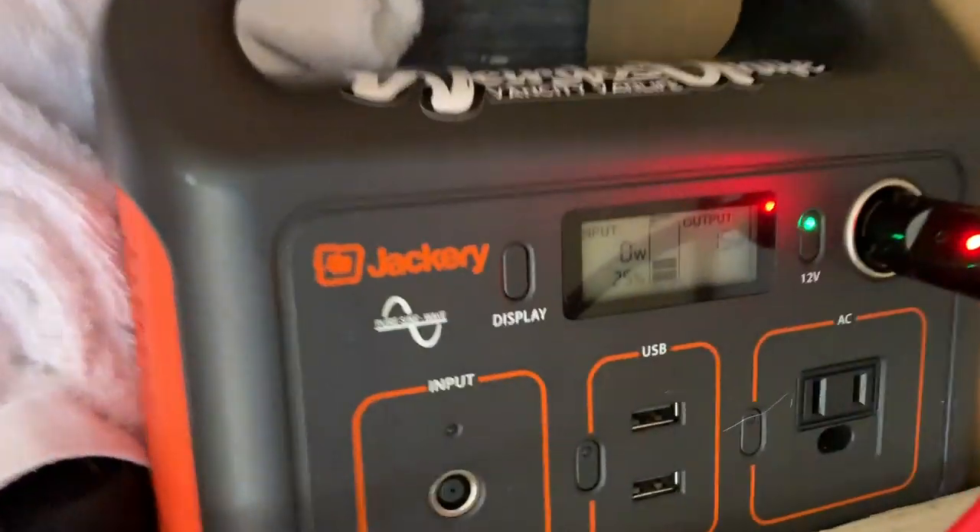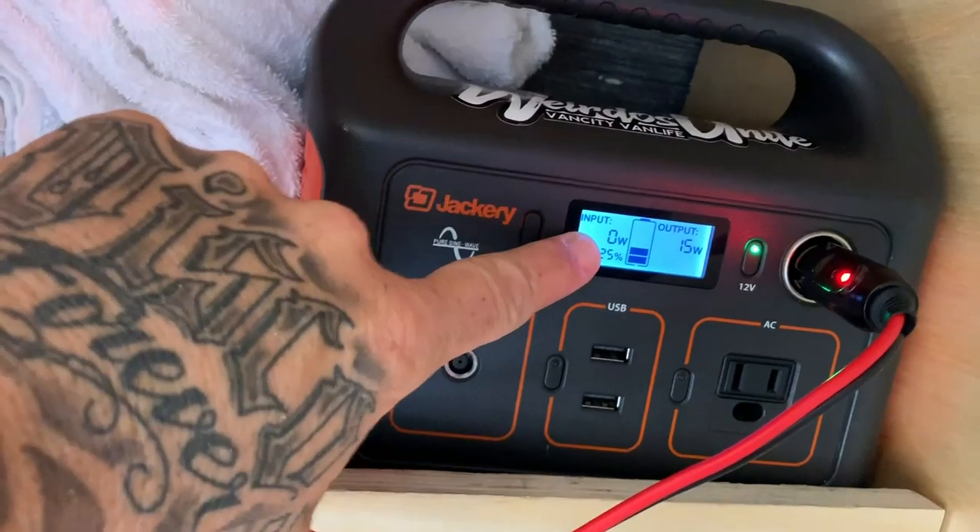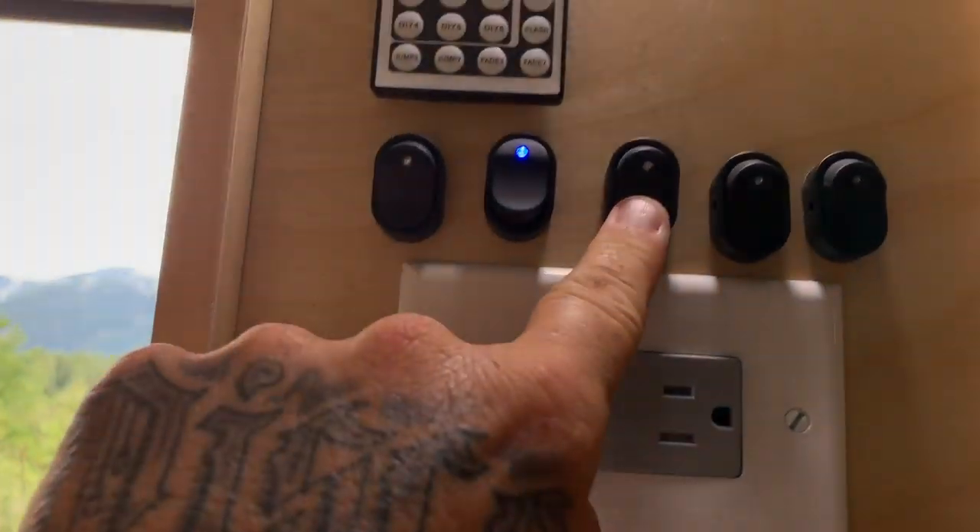Ever since I gave Gus the Explorer 440 — that larger battery from Jackery — I've been using the smaller E240 for all my lighting and stuff in the van. This little thing has been functioning just the same as that larger battery. I like it because the form factor is awesome and it runs everything in here. Cool news: this battery is now available in Canada. I just got an email from Jackery saying I can let my Canadian viewers know it's available on amazon.ca — I'll leave the links down below.